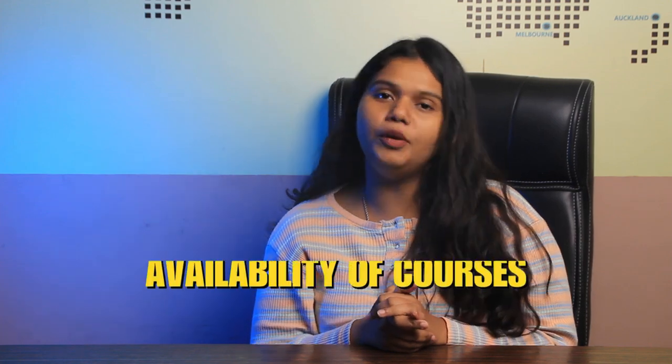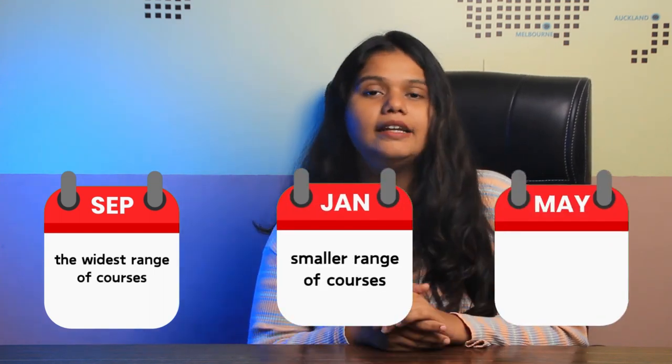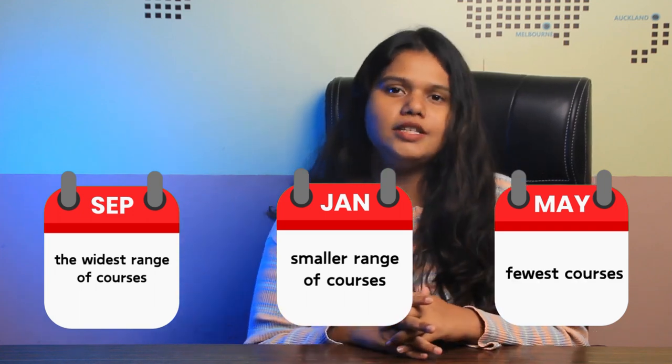Here are some things to consider before choosing an intake. First, course availability: the September intake has the widest range of courses, the January intake has a smaller range, and the May intake has the fewest courses available. Second, competition: the September intake is the most competitive of the three.